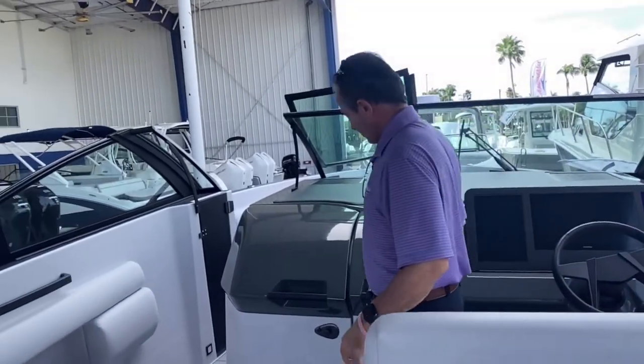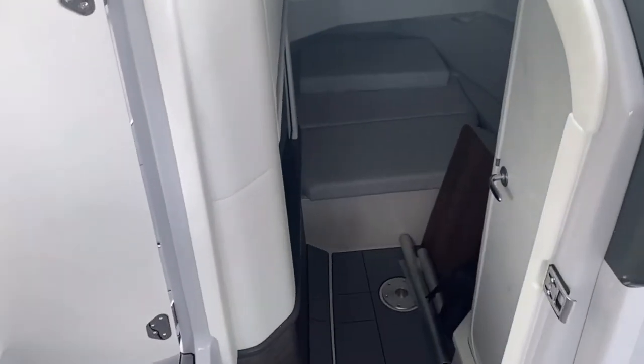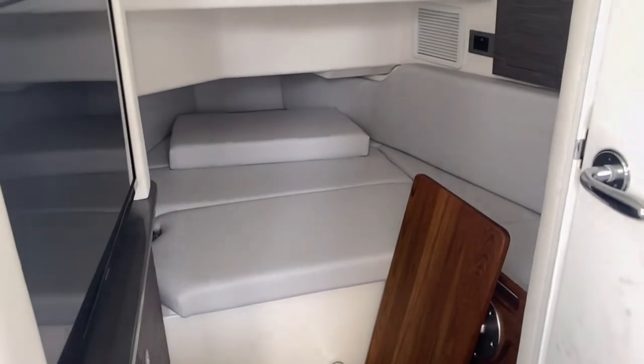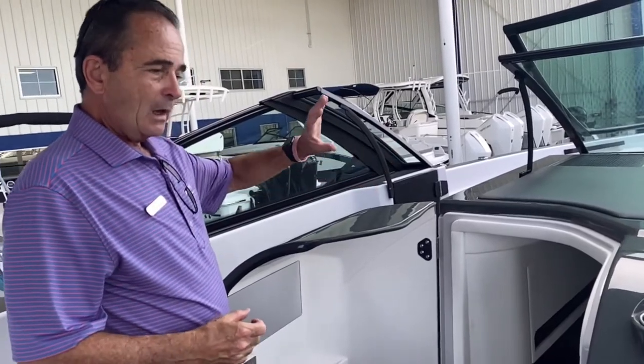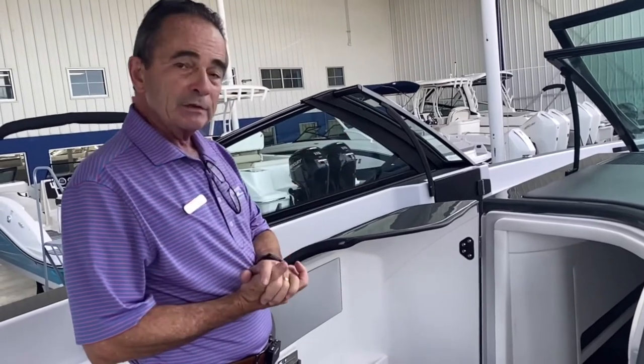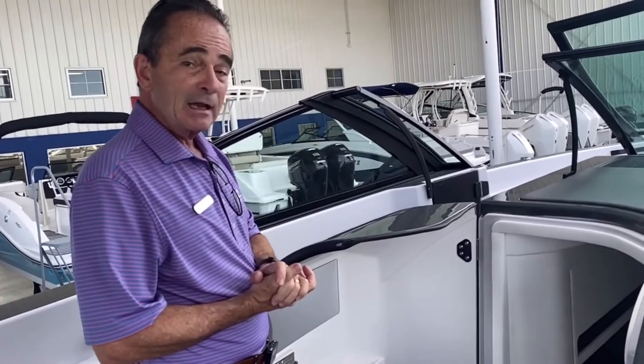And then we have the cabin — as far as heads go, that's what you're looking for there. You've got a seating area down there if you want to eat, that type of thing. You also have a bedding area where a couple people can sleep comfortably down there, so it's a nice-sized cabin.